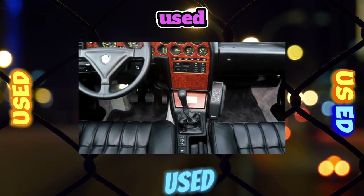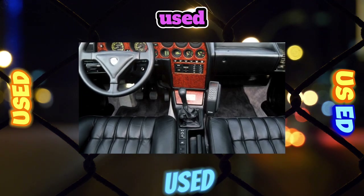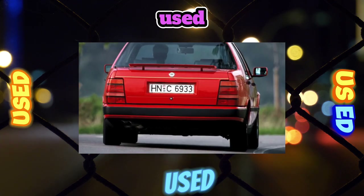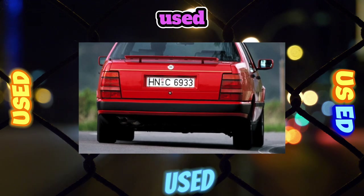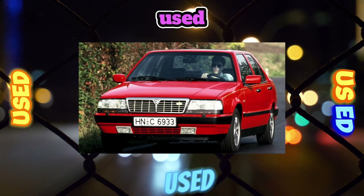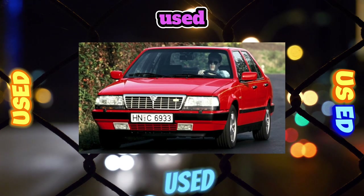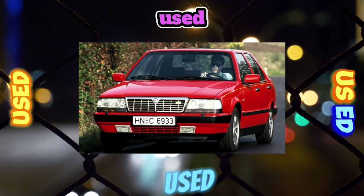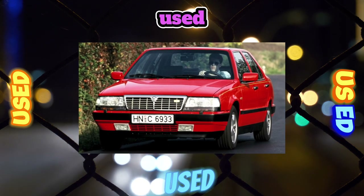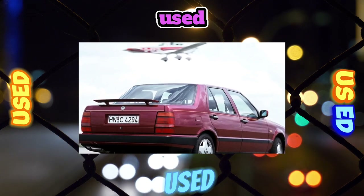The range of Lancia Thema engines is quite wide. However, there is a special unit in it — the 8.32. These three numbers represent the exclusive and most powerful modification of the Thema, equipped with an eight-cylinder 32-valve power unit from Ferrari with a volume of 2.9 liters and 205 horsepower. With timely maintenance before replacing the rings, Thema units are able to go at least 250,000 kilometers.